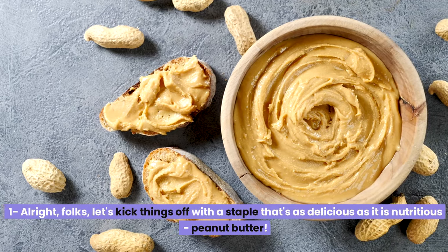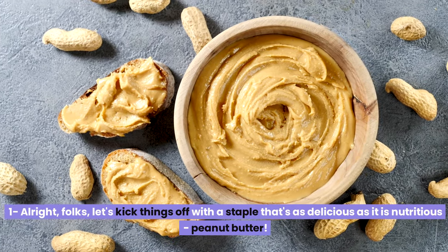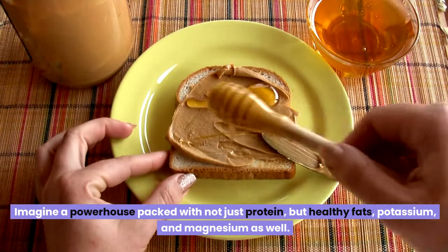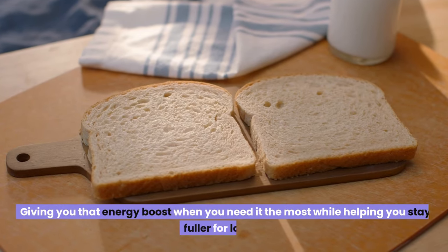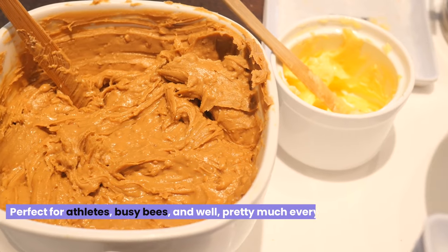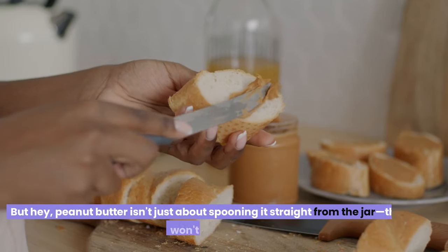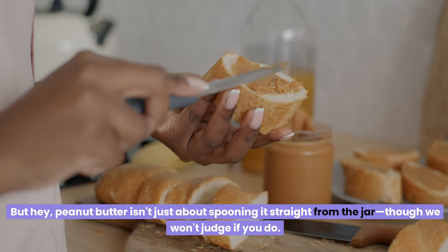First, let's kick things off with a staple that's as delicious as it is nutritious: peanut butter. Imagine a powerhouse packed with not just protein, but healthy fats, potassium, and magnesium as well. It's like the Swiss army knife of nutrition, giving you that energy boost when you need it the most while helping you stay fuller for longer. Perfect for athletes, busy bees, and pretty much everyone in between looking for that quick, healthy fix.